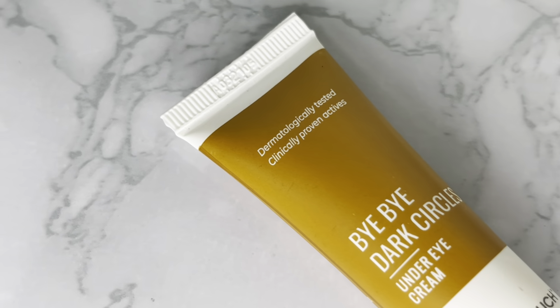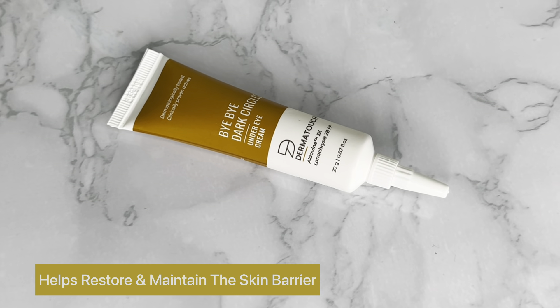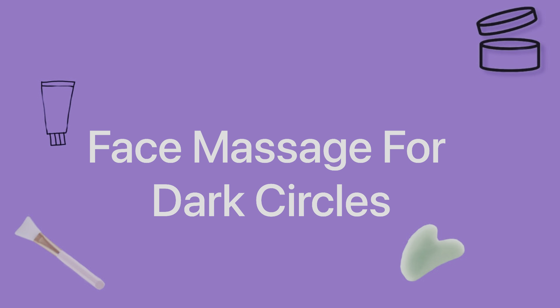If you don't like dark circles, this protects the skin barrier. Friends, please check this under eye cream in the description — it works for both men and women. I follow the third step: face massaging.